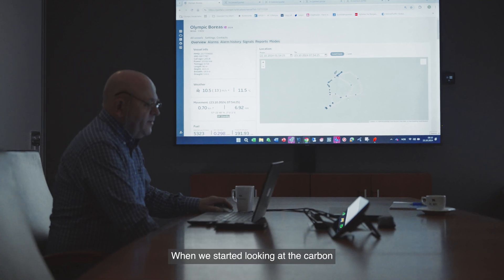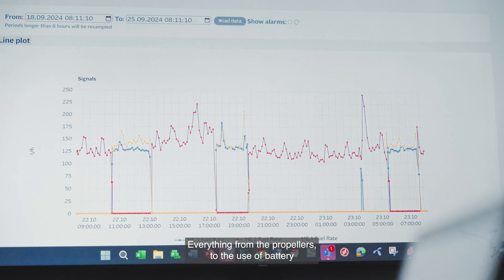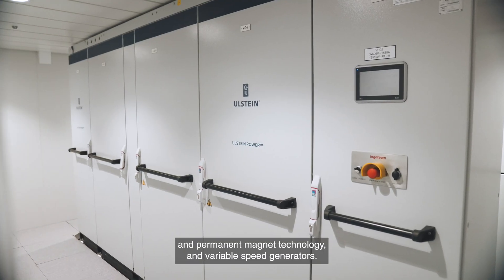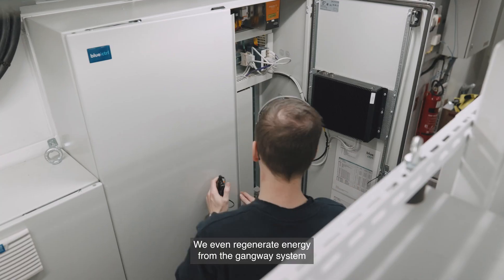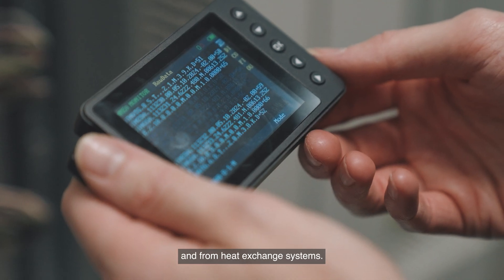When we started looking at the carbon footprint of these vessels, we looked at everything — from the propellers to the use of battery and permanent magnet technology and variable speed generators. We even regenerate energy from the gangway systems and from heat exchange systems.